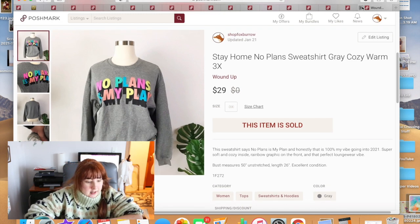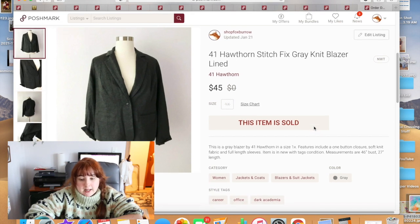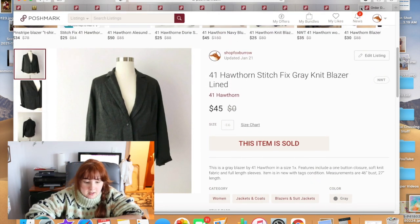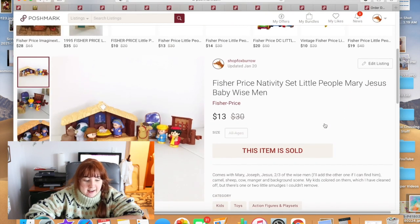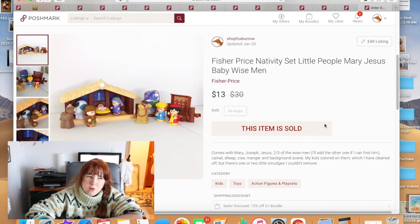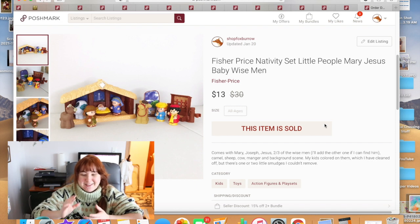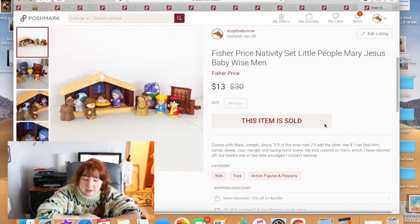A blazer from my Stitch Fix palette, size 1X by 41 Hawthorn, sold for full asking price of $45. I also sold a Fisher-Price Little People Nativity set — a toy I bought for my kids when I was teaching them about the meaning of Christmas. We lost one of the wise men but I did find the donkey. It sold for $13, even though I only paid $10 for it.